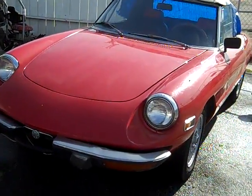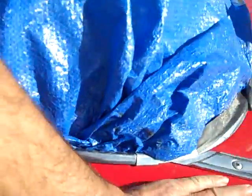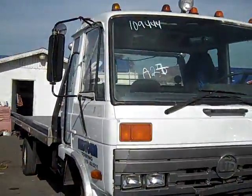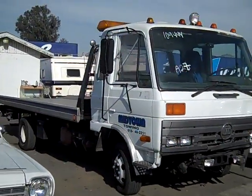1974 Alfa Romeo Spider — great condition, beautiful little car. You've got to see inside. Give me a call — Nathan, 406-544-6919.